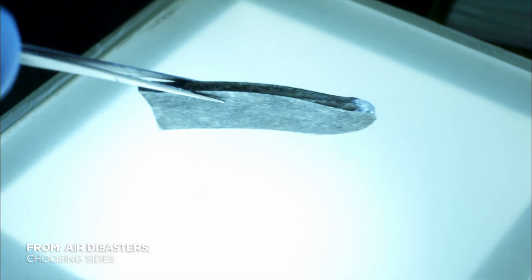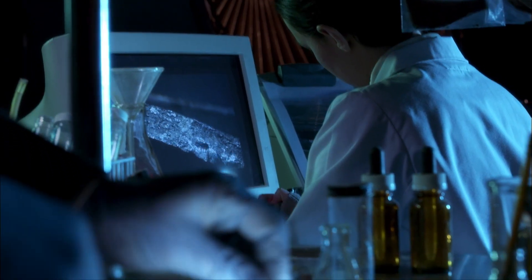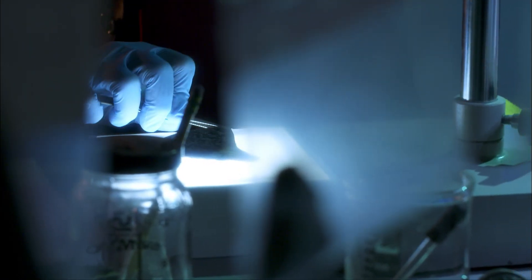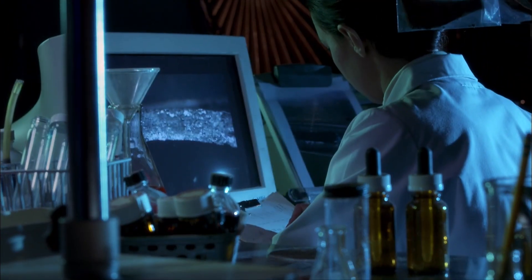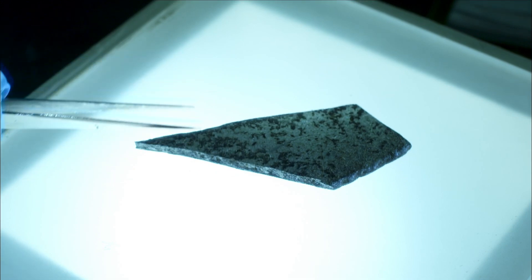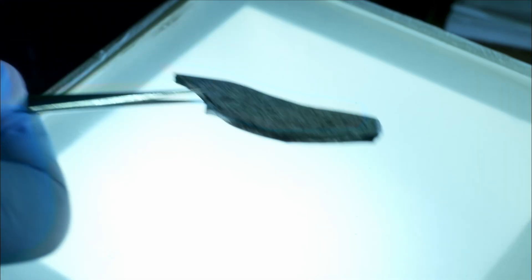Chris Pollard scrutinizes engine debris recovered from farmland near Kegworth. Every fragment is a potential clue about what happened to British Midland Flight 92. Some bits were extremely small. It is actually a tribute to the quality of the search that we got as much as we did.